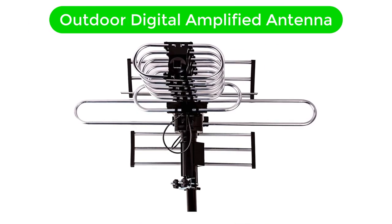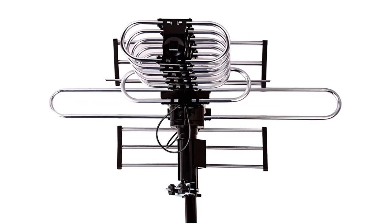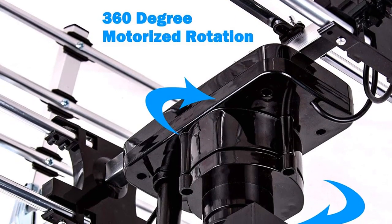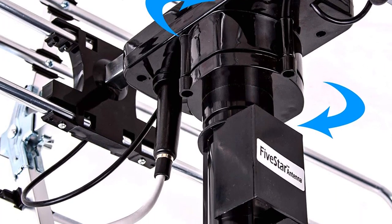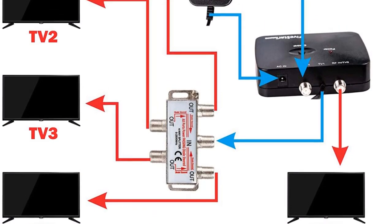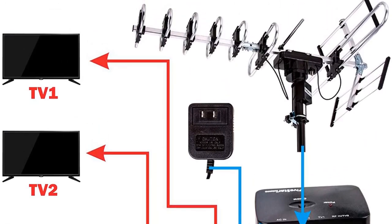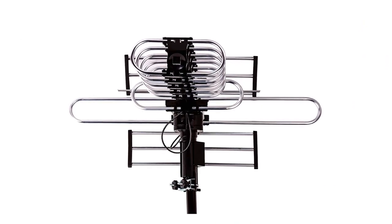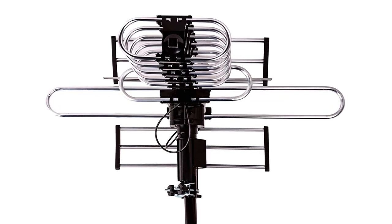Number 3. Our third best pick is 5 Star Outdoor Digital Amplified Antenna. When it comes to making outdoor antennas, 5 Star is one of the top brands out there as it serves its customers with all the latest technologies and keeps upgrading its products every year. This outdoor antenna from 5 Star is one of the most powerful antennas on this list that comes with a massive signal reception range of up to 200 miles. With such a good range, you'll barely miss out on receiving signals from any TV stations.